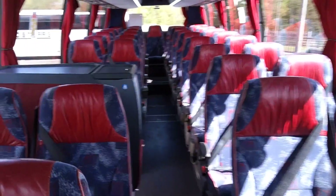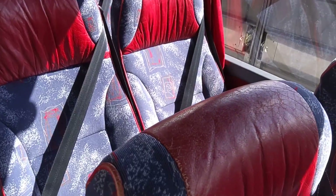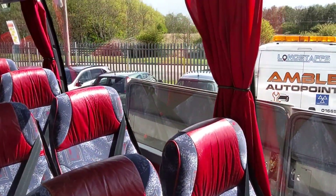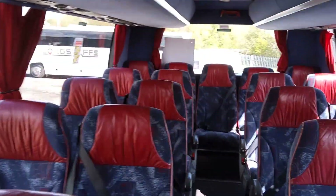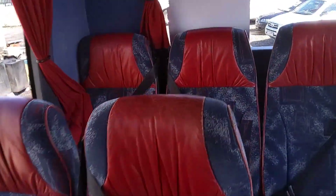Leather piping and headrest inserts — got to be honest, the leather is showing its age, particularly on the aisle seats. These seats also have sideways movement. We have doors to the hat racks.